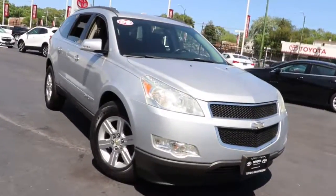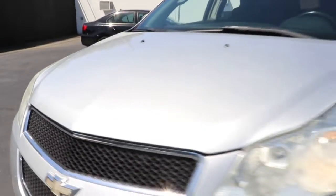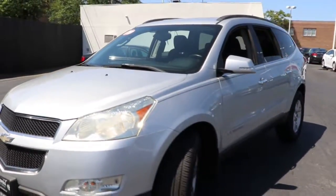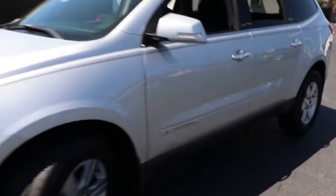Hop into the 2009 Chevrolet Traverse. With less than 120,000 miles on the odometer, this vehicle provides excellent value. Answer the call for adventure in comfort and style in the bold, spacious Traverse.